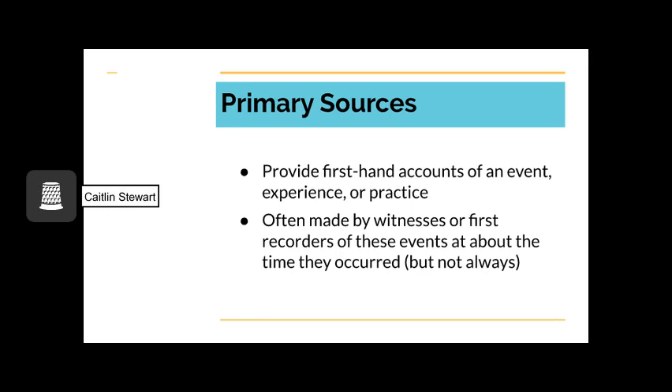Primary sources provide first-hand accounts of a given event, experience, or practice. These accounts are often made by witnesses or first recorders of events at about the time they occurred, but this is not always the case. For example, oral histories can occur far after an event. What is distinctive about primary sources is that they do not rely on other sources for their information. Sometimes they may reference other sources,